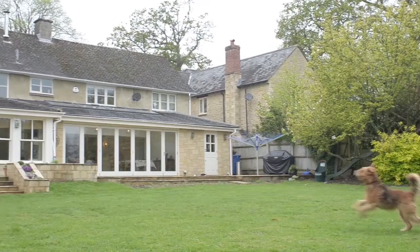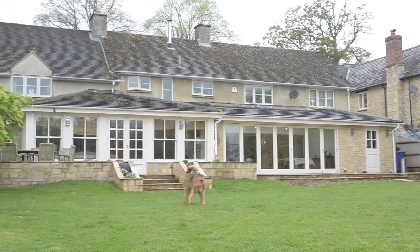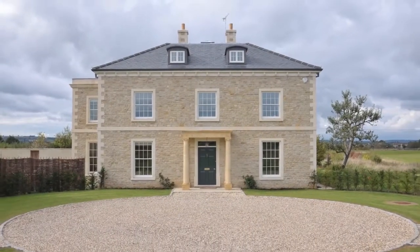PPA Architecture focuses pretty much exclusively on domestic buildings because it's where we can really see a difference to people's lives. We do people's lofts, kitchens, extensions, new builds.